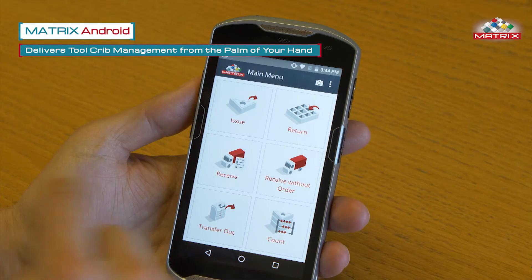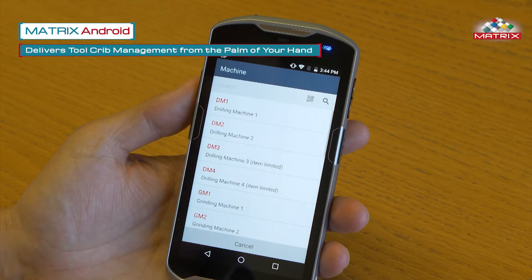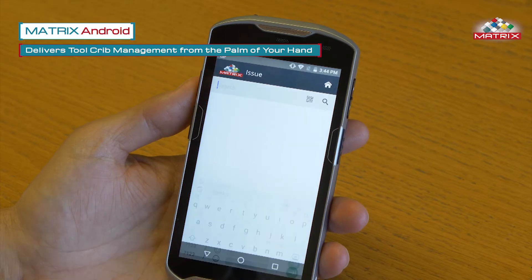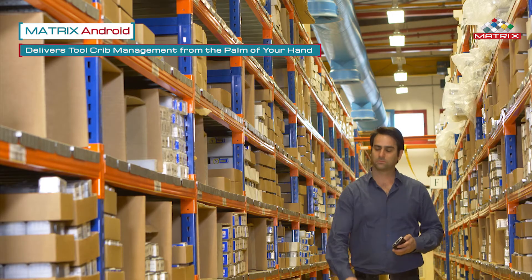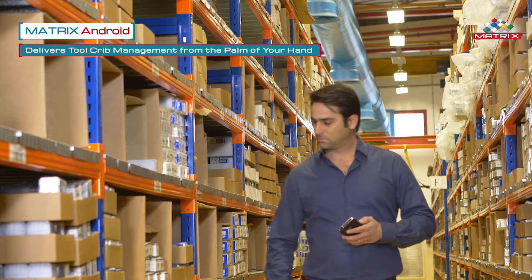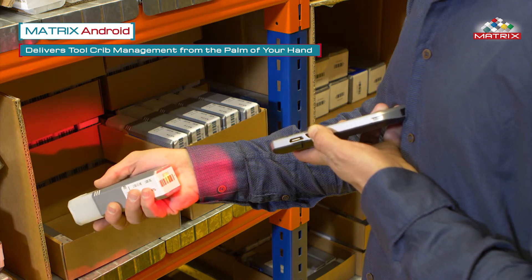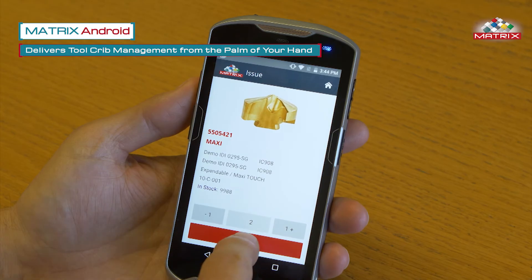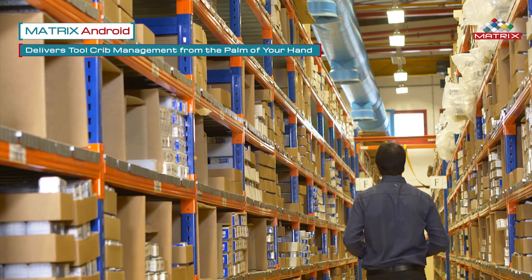Booking tools in and out of your tool room or warehouse can be cumbersome and time-consuming. But not anymore, thanks to Matrix Android. The app is packed with intuitive features. Just scan the item and issue with a touch of a button. Transactions are immediately recorded in the Matrix software. Matrix Android delivers tool crib management from the palm of your hand.